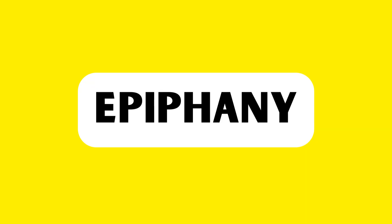This is the word we're going to tackle in this video: how to pronounce it in American English. Keep watching! The word is pronounced as epiphany.